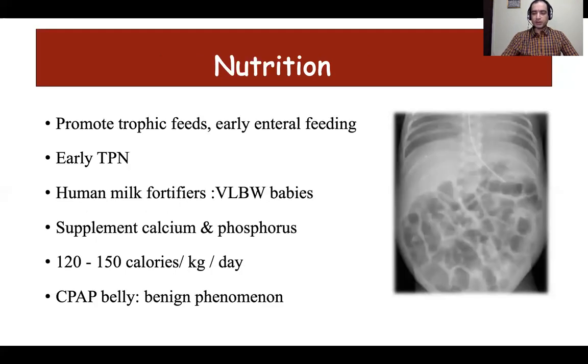Nutrition is the cornerstone for every baby, whether sick or healthy, and ensuring nutrition should be treated as an emergency — just like temperature, airway, breathing, and circulation. Enteral feeds should be started as soon as possible, preferably with mother's own milk. If feeding cannot be started due to severe shock or surgical abdomen, early TPN should be started on the first day of life. Human milk fortifier should be a norm for all VLBW babies, and preterm babies should receive adequate calcium and phosphorus to prevent osteopenia of prematurity, which is seen in up to 40% of VLBW babies and can cause prolonged respiratory support.